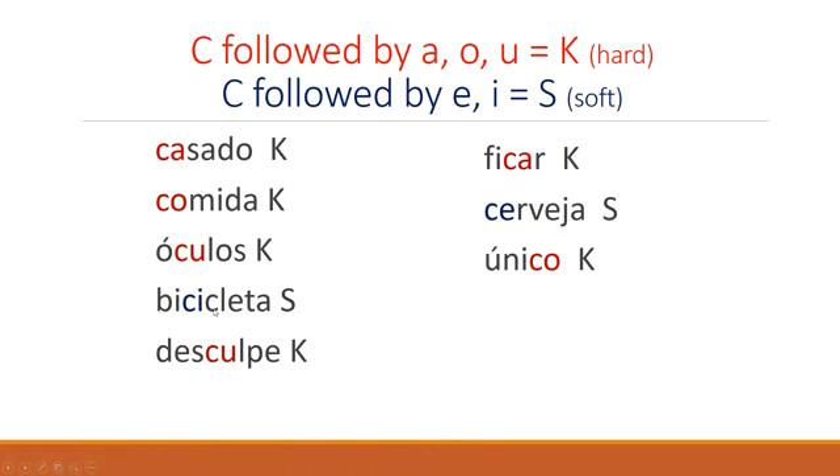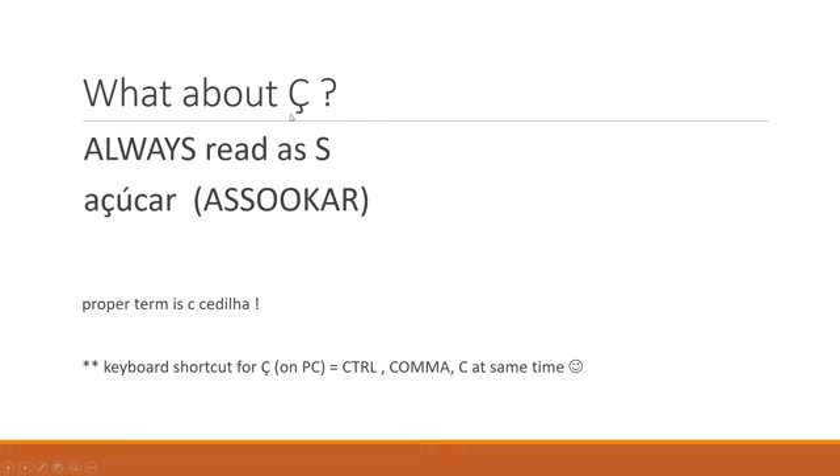We've also got an example here of the C followed by an L — hard C. Bicicleta. So then what about the C cedilla? Always read it as S. Watch out — not SH. A lot of people new to the language think they must make that SH sound. No — it's a plain S.